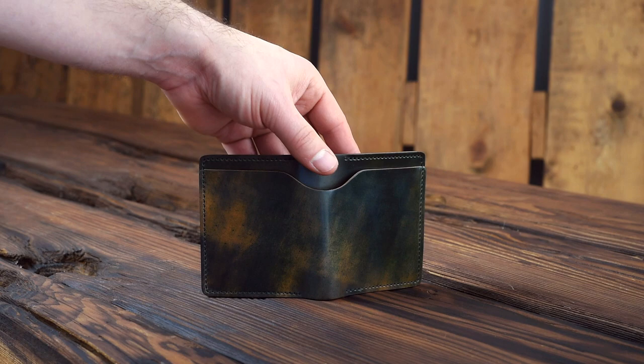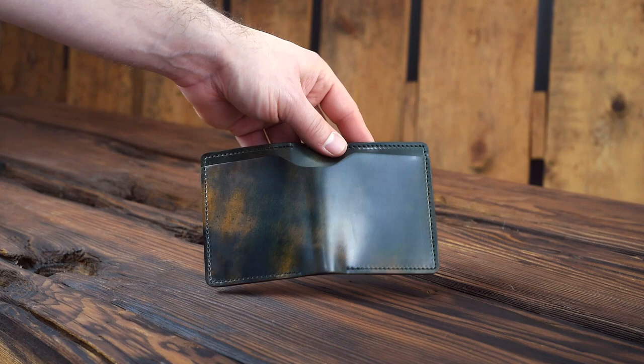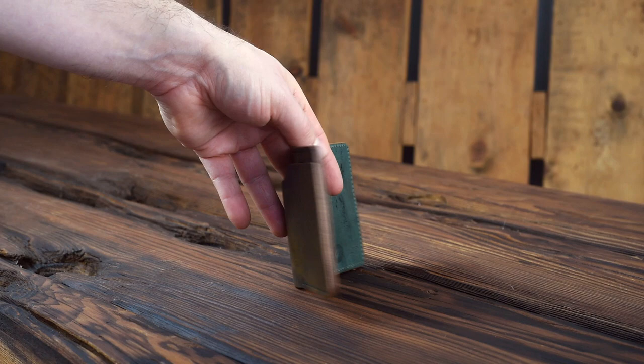I was expecting to edit most of the video that I shot yesterday with Wyatt from Grant Stone. I can't wait for you guys to watch that video — we just had such an incredible, over an hour-long discussion about shoemaking, the products they offer, and the different types of leathers they use. I was most impressed with how much thought Wyatt puts into what they're doing.